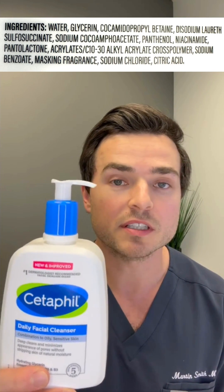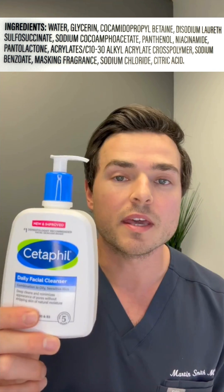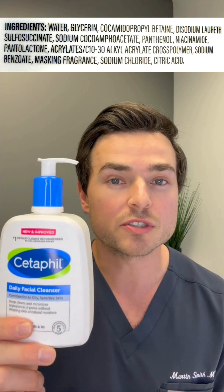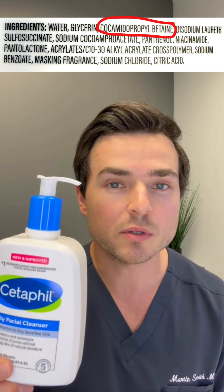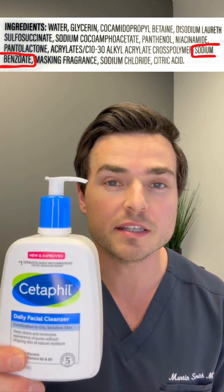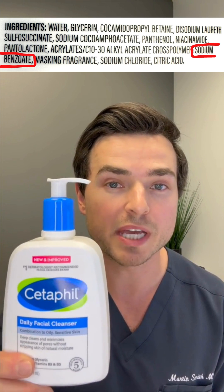The first thing that Cetaphil did is remove PEGs from their formula, which is a step in the right direction. They then changed their cleanser from a sulfate-based cleanser, which was sodium laureth sulfate, to something called cocamidopropyl betaine, or coco betaine. Lastly, they switched out parabens as a preservative and now use sodium benzoate.